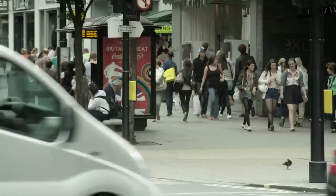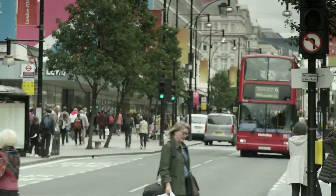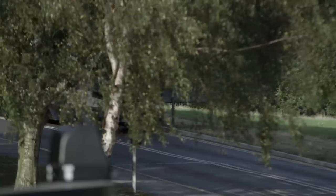If you go into urban areas, for instance the centre of London where we've made some measurements in Oxford Street, up to 50% of the nanoparticles in the air will be generated by man-made processes.